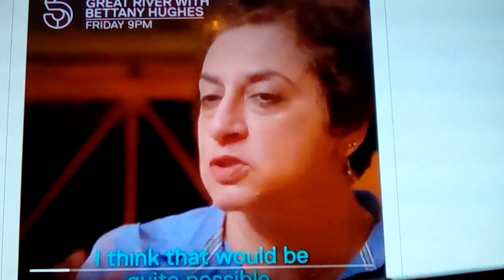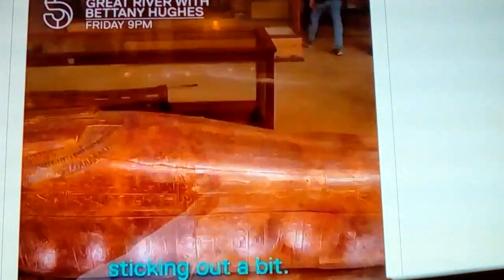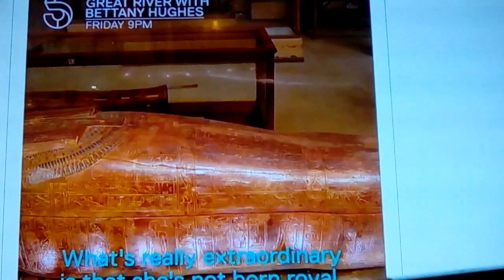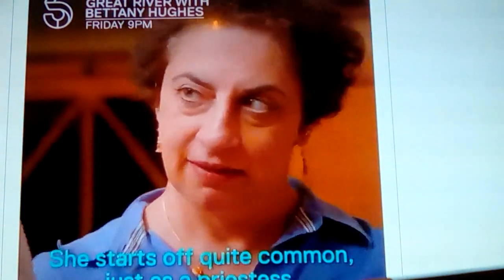Hughes says she's got a slight overbite where the top teeth go over the bottom. She asks whether by looking at the mummy you might get a genetic idea of what Tutankhamun looked like — and I believe this was right when somebody was about to do a recreation of it. We already have that recreation and it looks European. The response was that she's not born royal — there's a lot of social mobility; she started off as a priestess and then ended up in this splendid tomb with all of this gold.